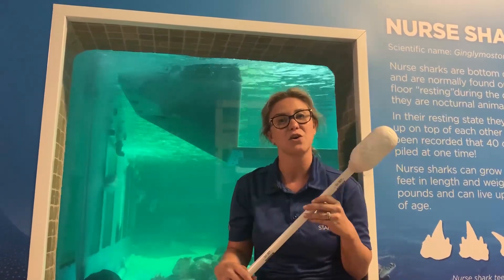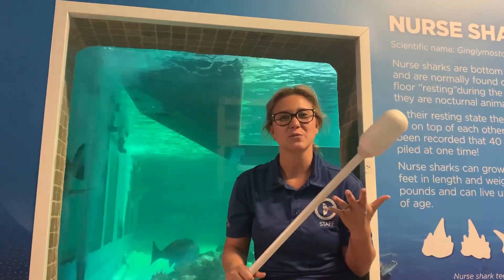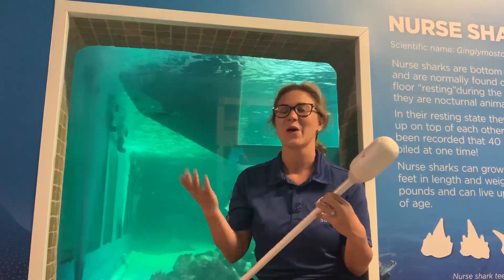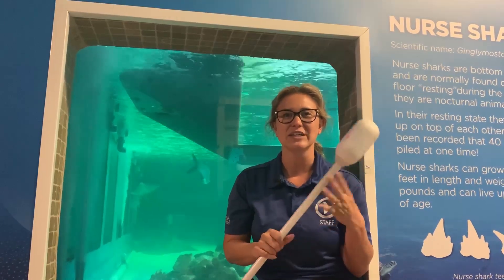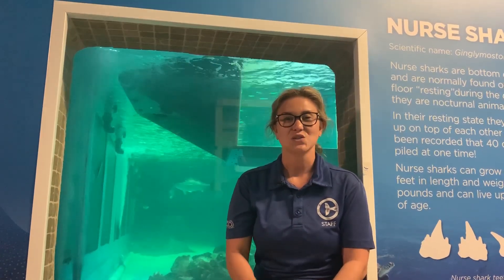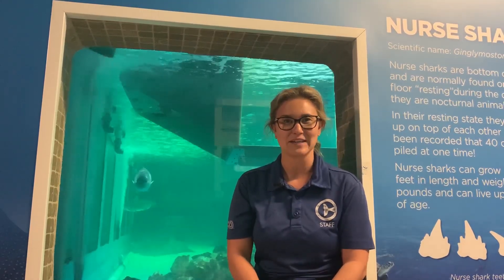First we'd start to teach the dolphin to target to our hand, maybe a part of their body. Once they do this, we're able to bring in the target pole. This is especially useful if we're trying to teach them something maybe in the middle of the pool where our hand can't reach. As they start to learn the behavior, we can fade the target pole away and eventually they will do the correct behavior with just a hand signal. You're going to see the target pole and the whistle or bridge in the training session coming up.